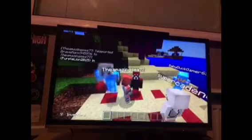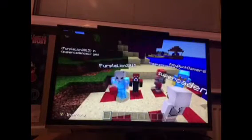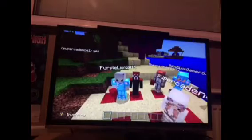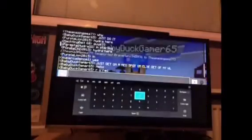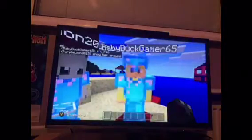Hi guys, welcome back to another video in World Featuring, and we are going to be inside of BabyDuckGamer65's world, featuring the world showing us around. They are not in the party so I don't know if they are going to hear me. Yes, I am recording!